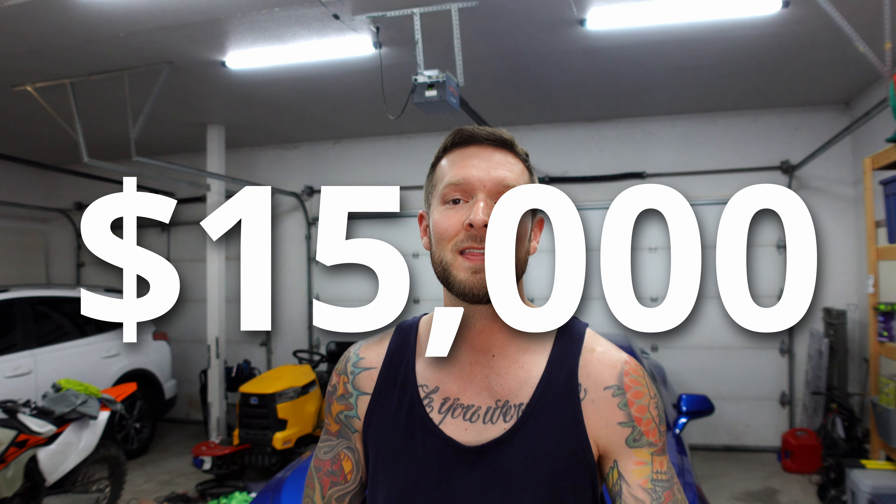Today I want to talk about how much I've spent on the Land Cruiser in the last year of ownership to get it to this point. If you do not want to watch the whole video, I'll save you time — including the cost of the Land Cruiser itself, I have spent $15,000 to get it to where it's at today.